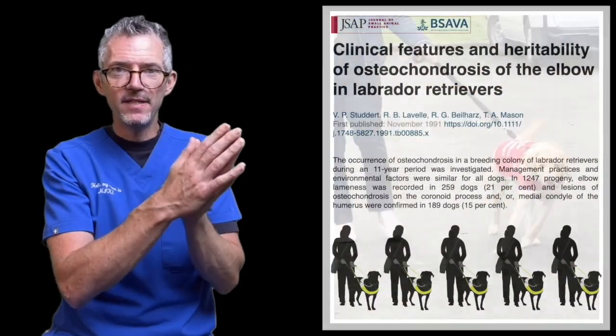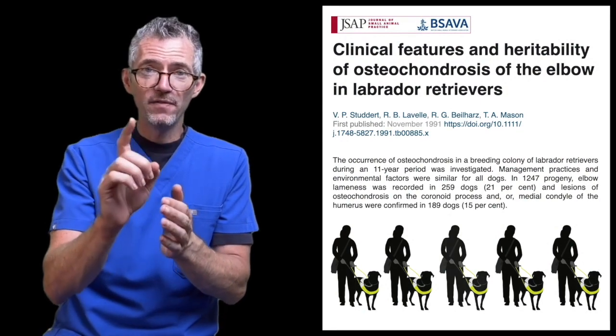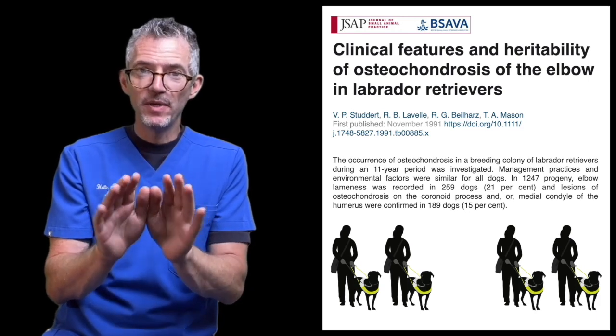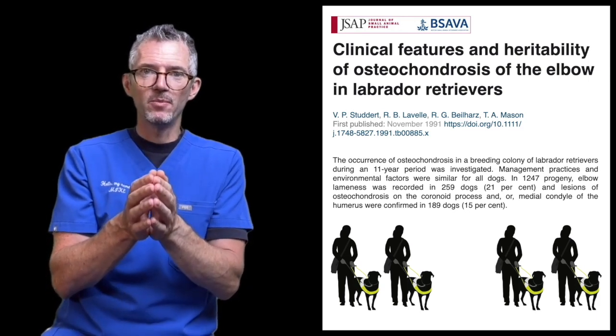In this 11-year study of Australian guide dogs, one in five developed lameness caused by elbow dysplasia — so it was very common, despite the charity's cautious approach.